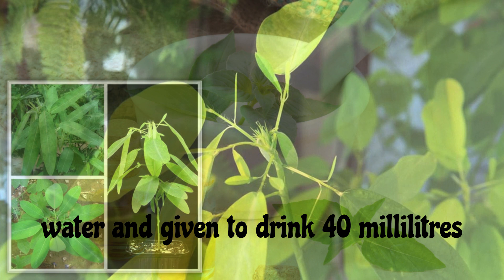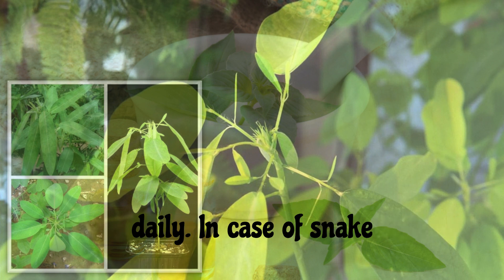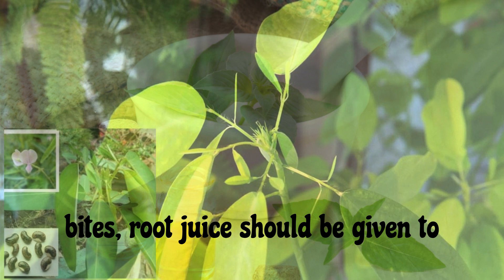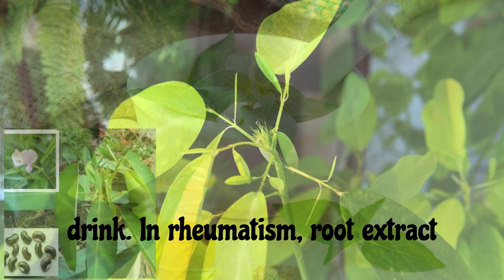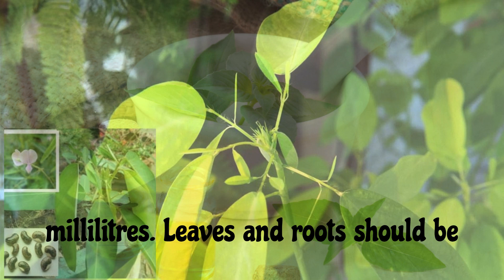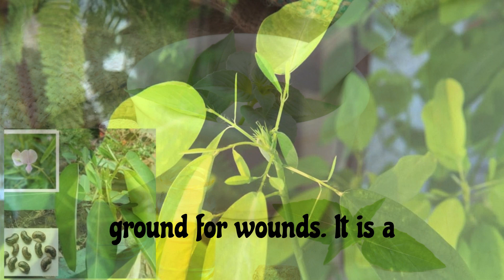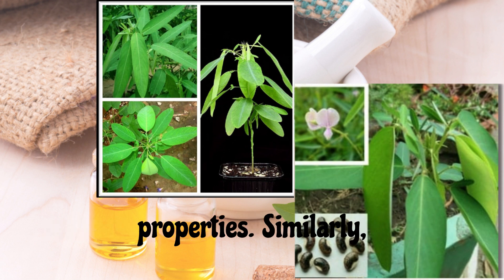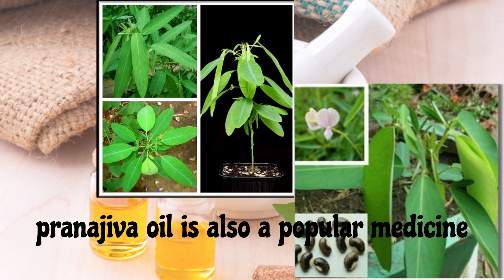For diabetes patients, 50 grams of Pranajiva roots are boiled in 500 milliliters of water and given to drink 40 milliliters daily. In case of snake bites, root juice should be given to drink. For rheumatism, root extract should be given to drink about 30 milliliters. For wounds, leaves and roots should be ground and applied. It is a very important medicine due to its antioxidant and anti-cancer properties.